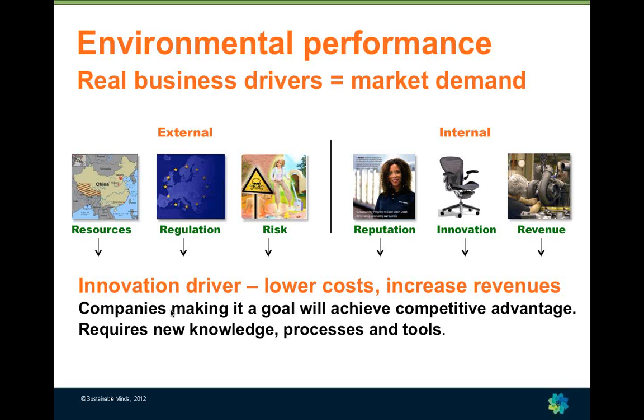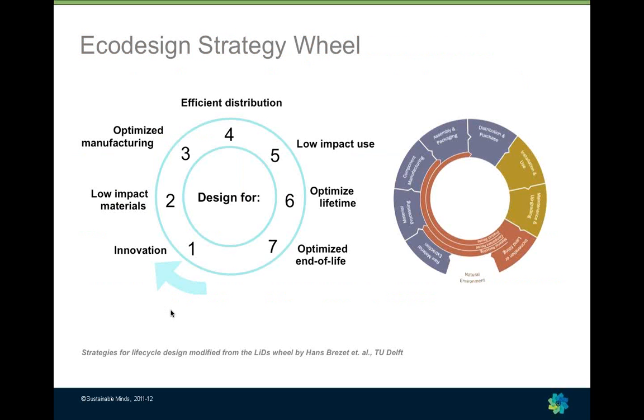Just to re-emphasize what Dave had already talked about: there are real business drivers today creating real market demand for products with better environmental performance. Our belief is that it is an innovation driver — when you frame product development and manufacturing in a new context, through a new lens, you get new and differentiated solutions.